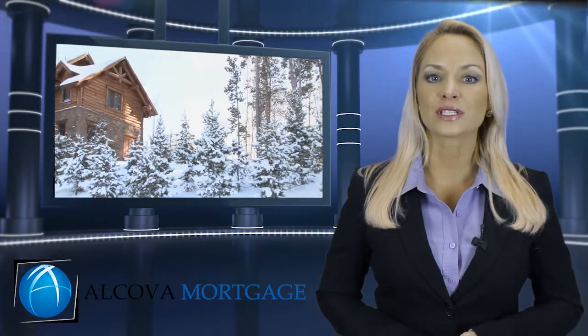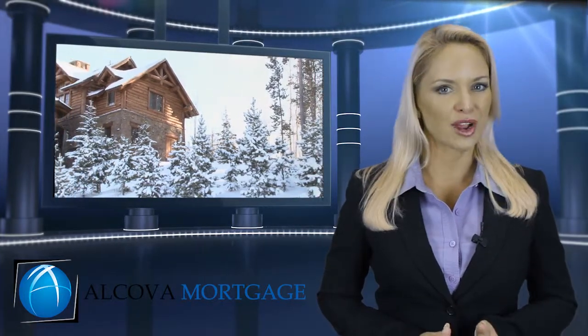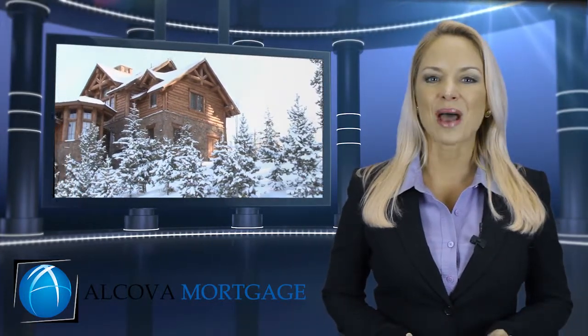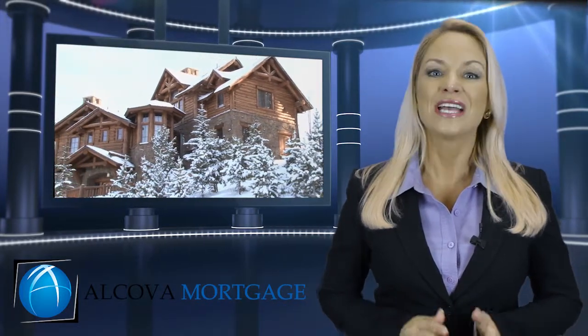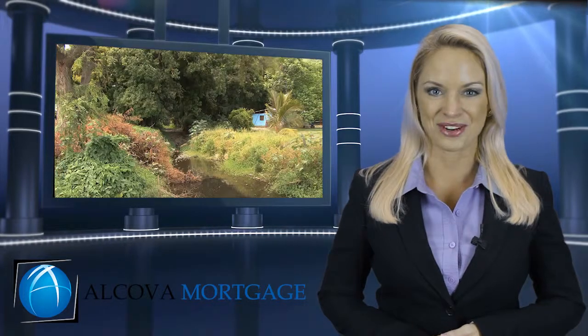However, many credit reports contain inaccuracies that can drive your score down. With some help and advice from our team, in many cases you can raise your score to be in position to buy in a relatively short time period.